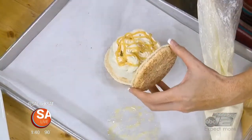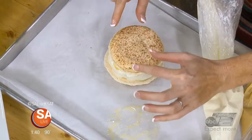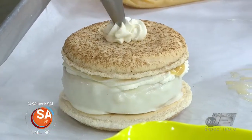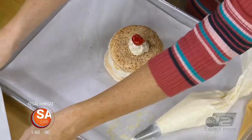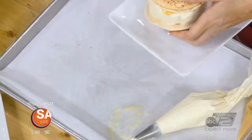Great job on the presentation there. We're going to close it up, top it off, and then give it a little bit of whipped cream and a cherry on top — because that's very traditional for tres leches. That looks fantastic. Let's serve it up.